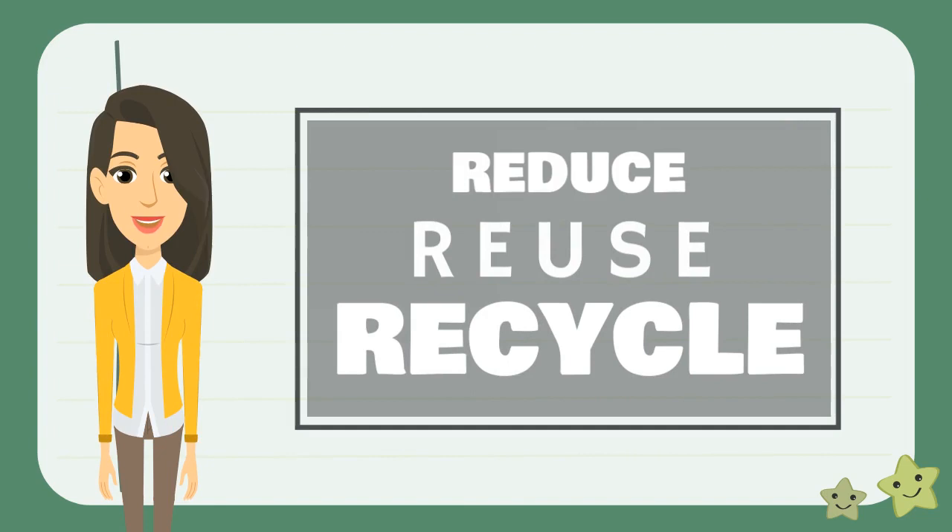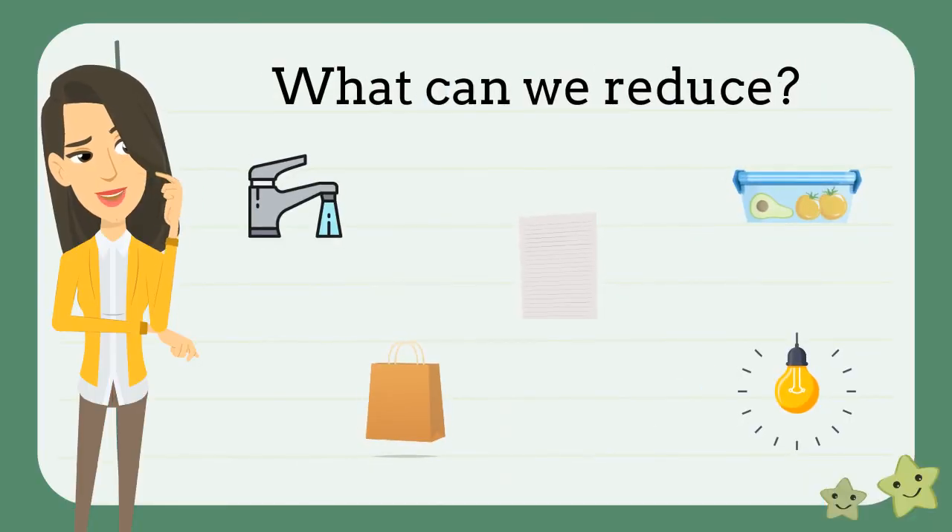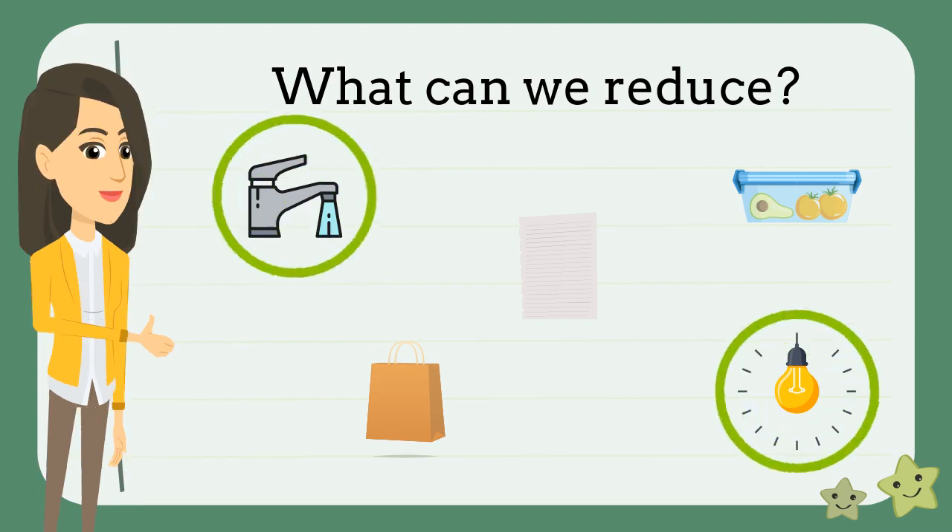Now that we've learned about the three R's — reducing, reusing, and recycling — let's see if you can answer these questions. What items here can you reduce your usage of? That's right, we can reduce water and electricity by turning it off when we're not using it.